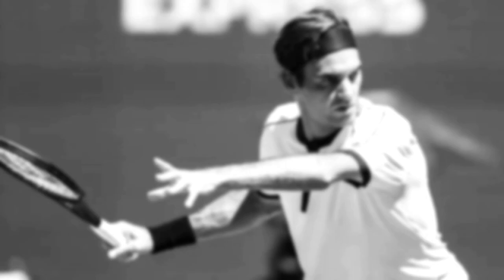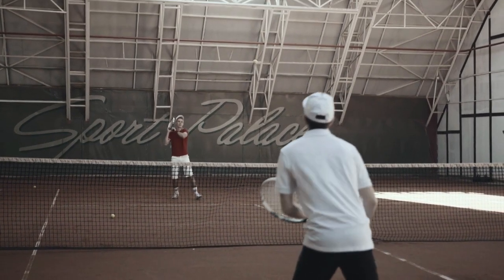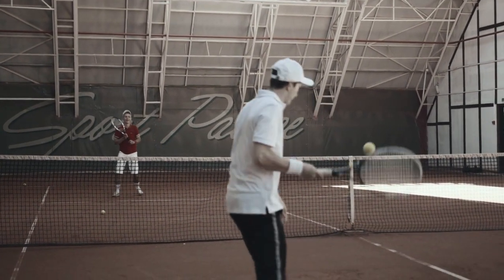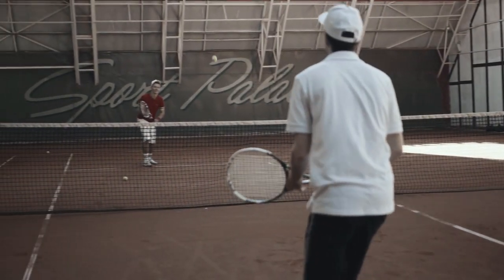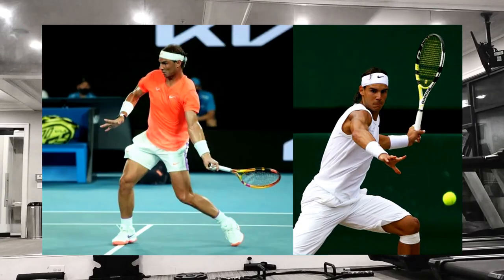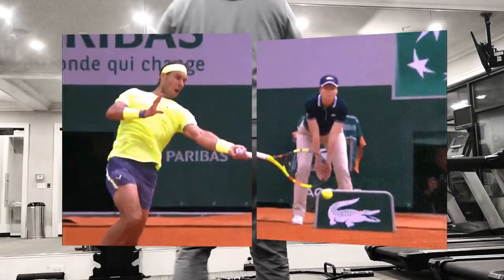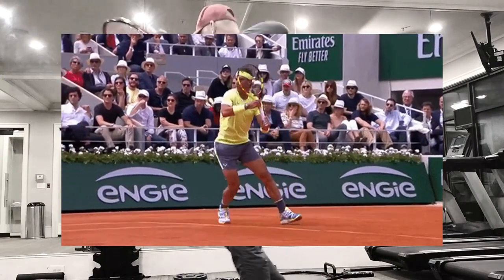Today we're going to focus on the off hand as an example. Most players don't have a strong off hand setup — they either forget about it or are completely unaware of how important it is to hit a great forehand. But trust me, it's a big deal. The off hand is going to help you load and coil into the unit turn, find proper spacing to the tennis ball, and keep you balanced.